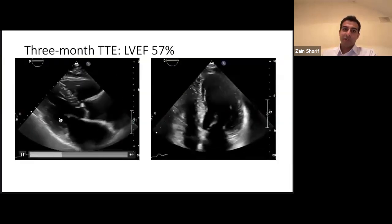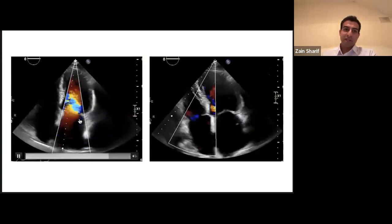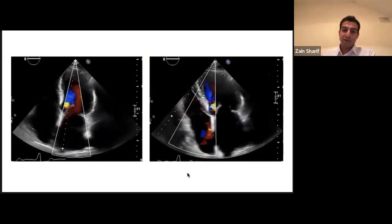Three months later, the patient was much better: EF improved to 57%, the MR was much better, and the TR was much better as well.